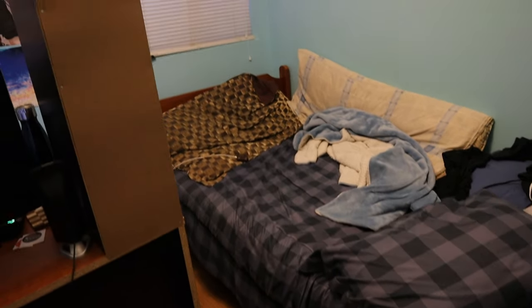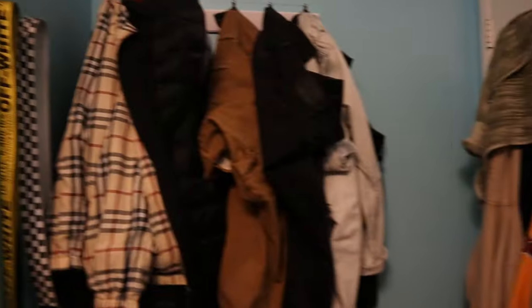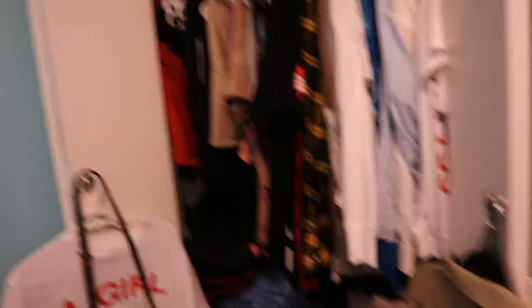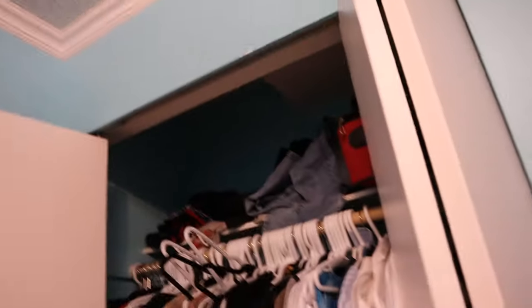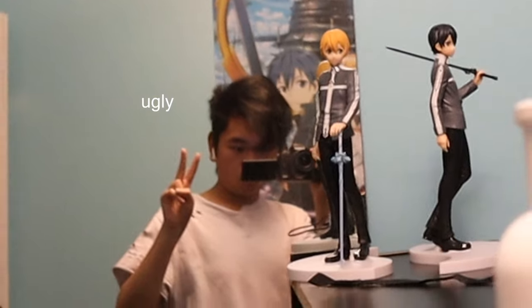All right, we are here doing the voiceover. Right here we got my desk. As you can see, we got my Funko Pops up there, my jacket, my hoodies, my pants where I hang them up, my belts. We got my closet and we got my anime posters over there.